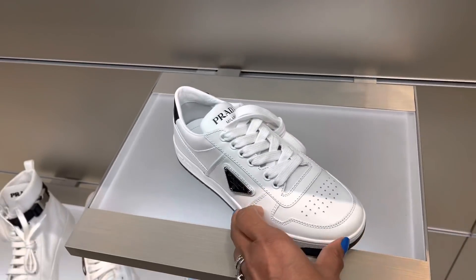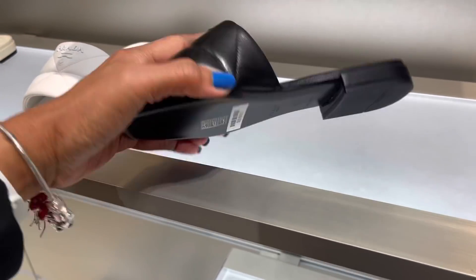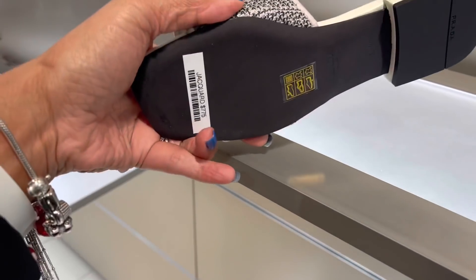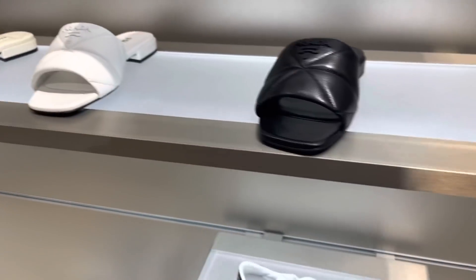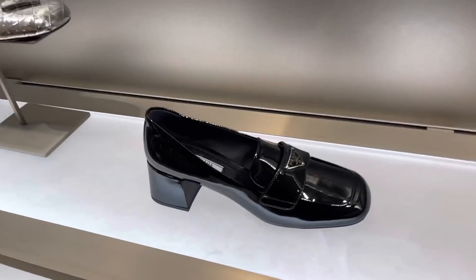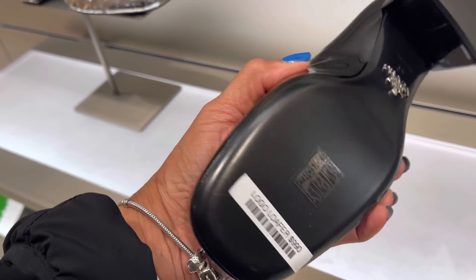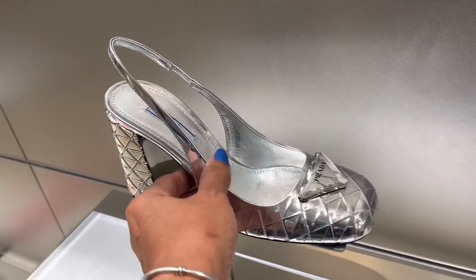$990. These are Prada slippers, nice — $790. And they also have nice — this one is $775, jacquard. This one is really shiny — $990. I love the silver one, the silver one is pretty.